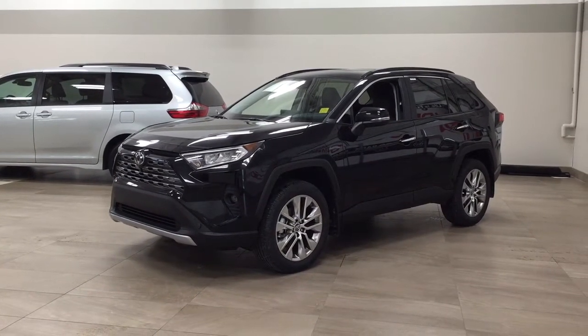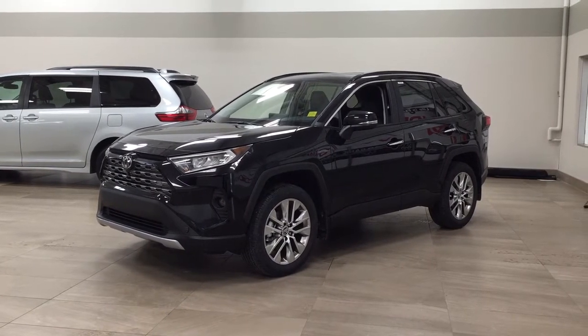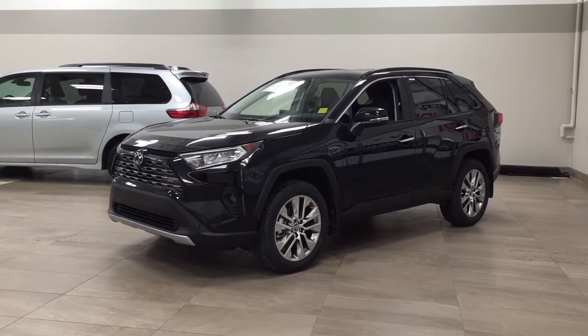Hello folks, welcome to Sherwood Park Toyota located at 31 Audemars Road in Sherwood Park, Alberta, Canada. Today I'm going to be showing you this new Toyota RAV4 Limited.